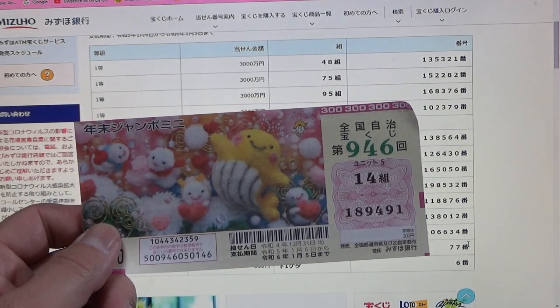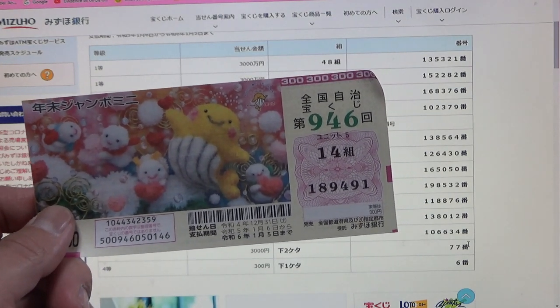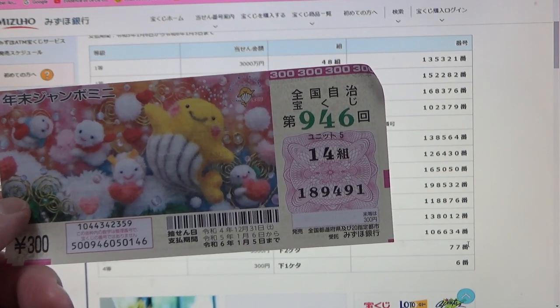And this is how to check Nenmatsu Jumbo Mini, Game 9-4-6. Thanks for watching. Like and subscribe to my channel, and Happy New Year.